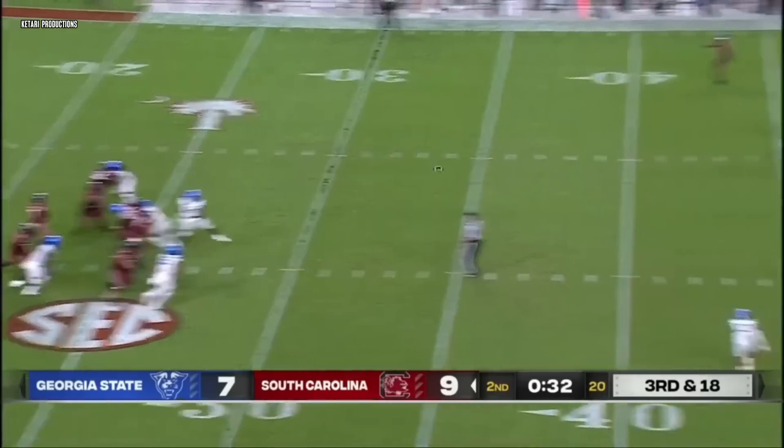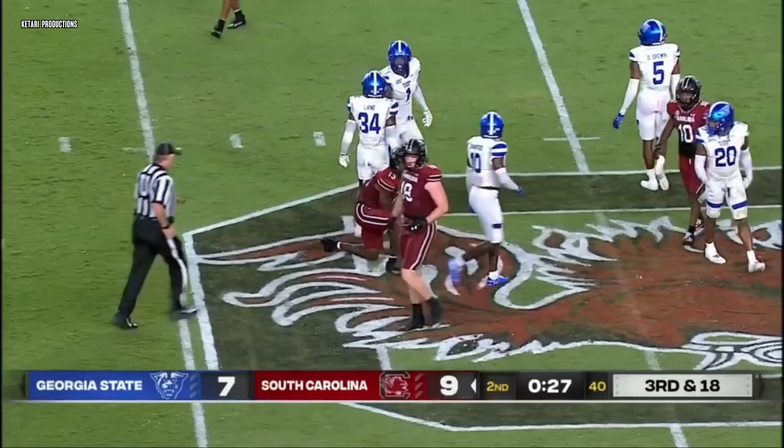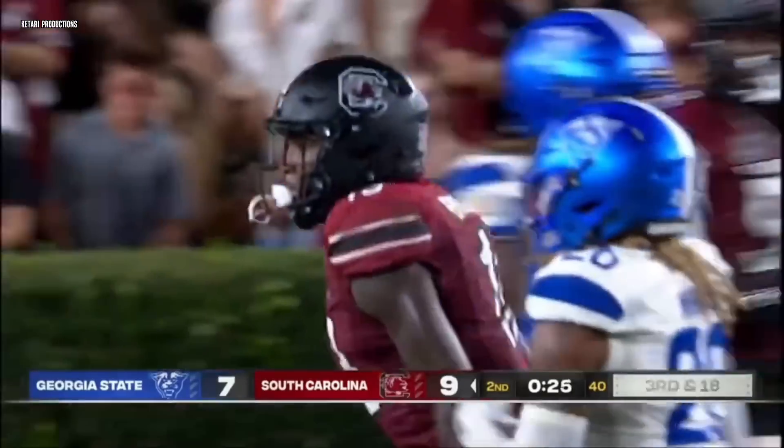Here comes pressure again. Rattler holds on, crossing route — got it. Caught at the 45-yard line, Jalen Brooks. Catch, turn, fall to about the 48.